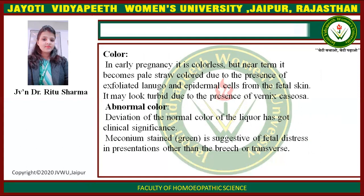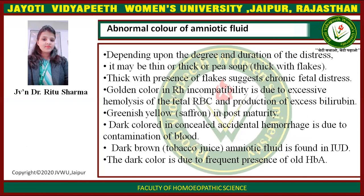Abnormal Color. Deviation from the normal color of the fetal liquor has clinical significance. Meconium-stained green color is suggestive of fetal distress in presentations other than breech or transverse. Depending upon the degree and duration of distress, it may be thin, thick, or pea soup. Thick with presence of flakes is suggestive of chronic fetal distress.